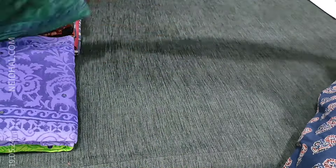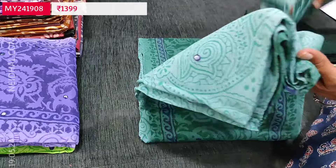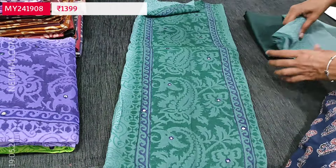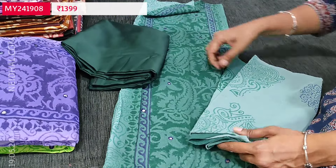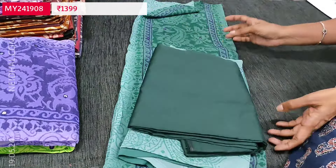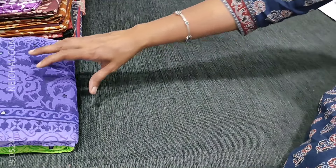Fourth color: dark green color comes in the yoke and pastel blue color on either side of the panel. Dark green silk cotton bottom and a very very lightweight, soft flowy dupatta. These sets are priced at 1399.